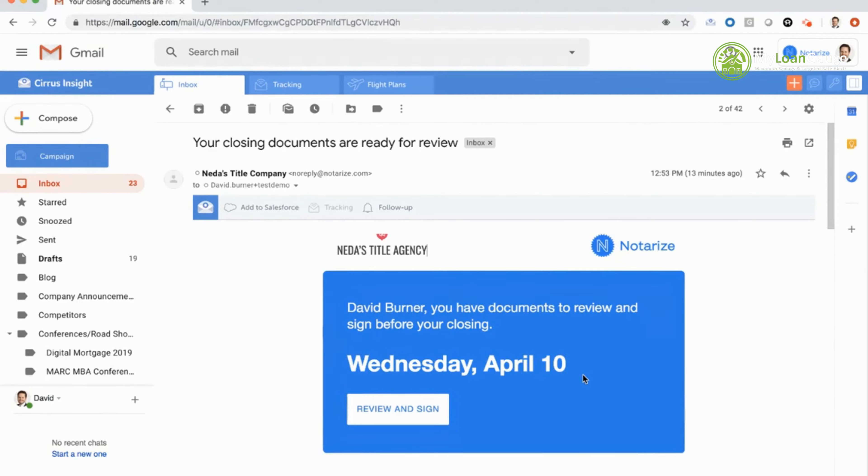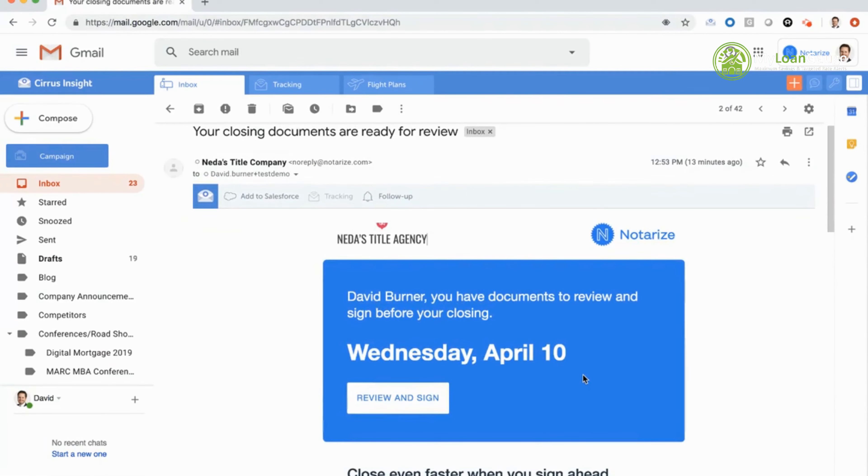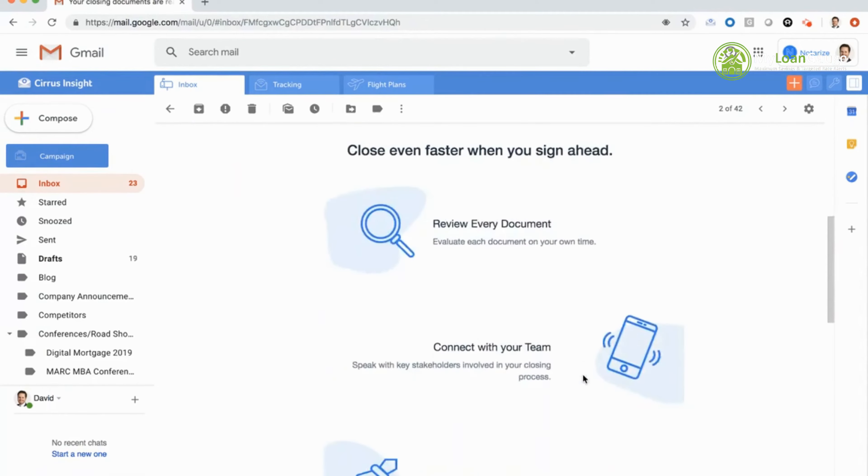I've been approached by my title agent Neta, who initiated the transaction. You'll see I have documents to review and sign before the end of today, April 10th. We also support an activation feature — if your documents are ready in advance of the closing date, they can be sent out in a review-only format so the signer can review documents at their own pace and get their questions answered before settlement.